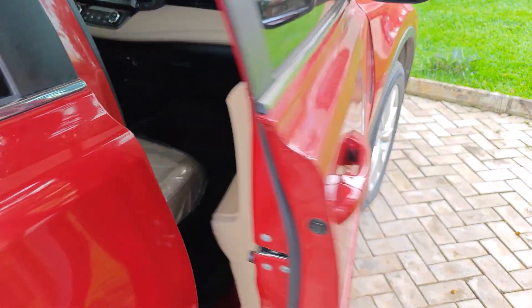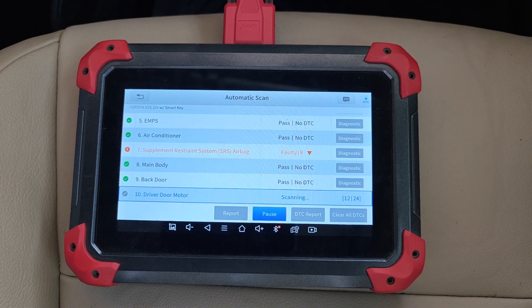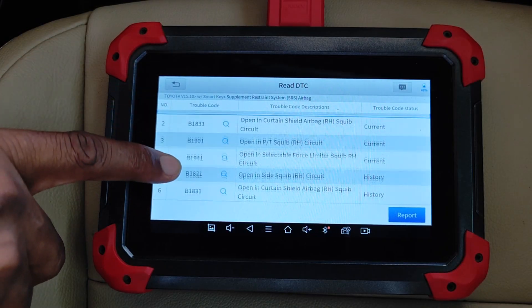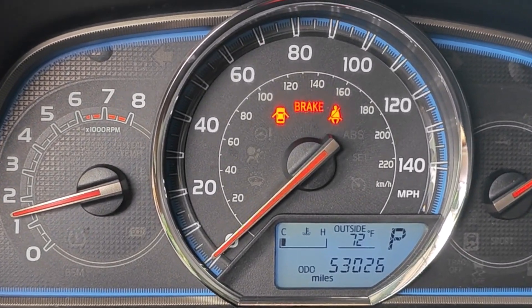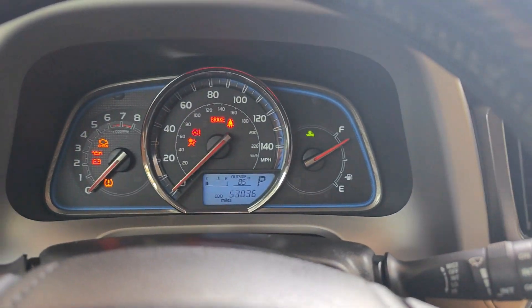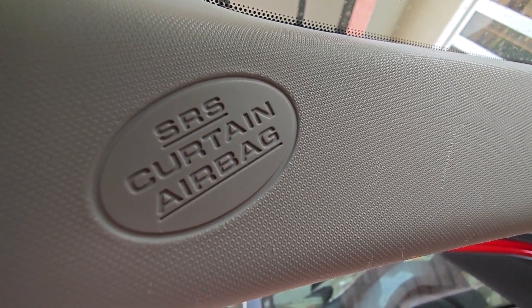Whenever I'm looking for a used car for purchase, I usually do an all-system scan to identify any trouble codes. When this scan on a 2013 RAV4 showed multiple SRS codes despite the airbag light being off, I knew there was something fishy at play. With that informed decision, I went ahead to get the car anyway. Here's my plan for restoring the SRS in this RAV4 back to factory state.